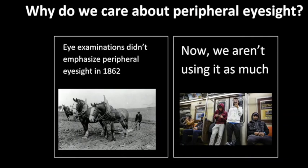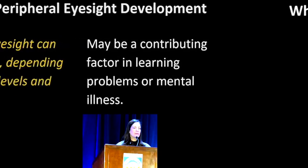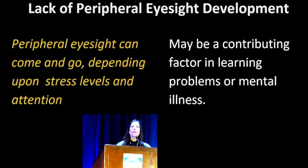Why do we care about peripheral eyesight? Eye exams didn't emphasize it when 20/20 was invented in 1862, but people then were using huge amounts of peripheral eyesight. Now we're using it very minimally. People are on phones in the subway, and backup cameras give drivers just a little square to look at instead of scanning an entire environment. The lack of peripheral eyesight development in children — when two-year-olds use iPads instead of playing outside — may be a contributing factor for learning problems and even mental illness.